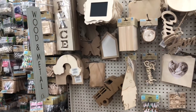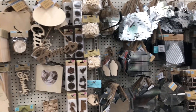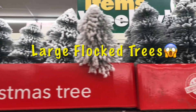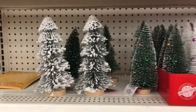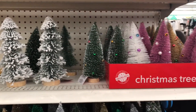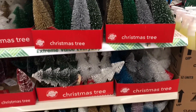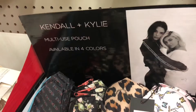Moving on to the wood and metal craft pieces - I just wanted to scan through to see if there's anything new, because at Dollar Tree you never know when they're going to get new items in. They also have large flocked Christmas trees and I just wanted to show you the size difference between these trees and the bottle brush trees - they are amazing.